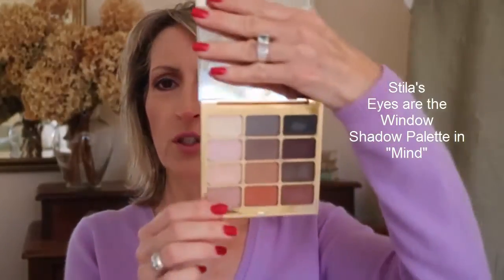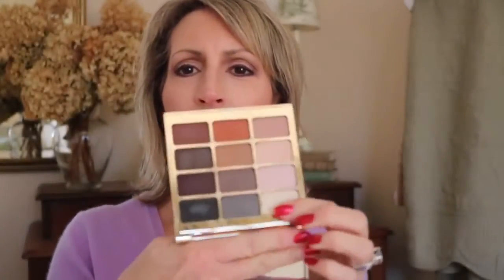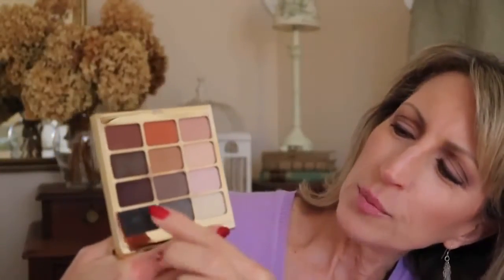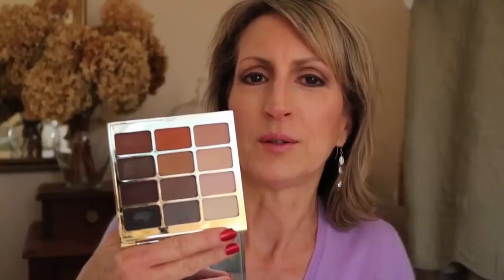One that I would suggest is by Stila — it's completely matte and it's called Mind. When you open it, it looks like this. I'll turn it upside down to cover the mirror — it has lots of warm tones in here. It also has some that could be considered cool, more toward the plum, but if you mix them with the warmer shades they'll look just great. I also did a video in a summer/early fall when I was on vacation using this palette.